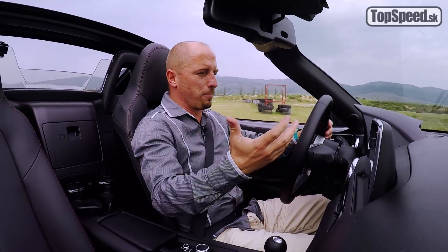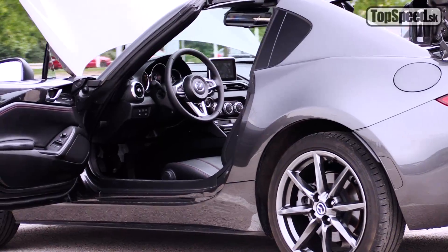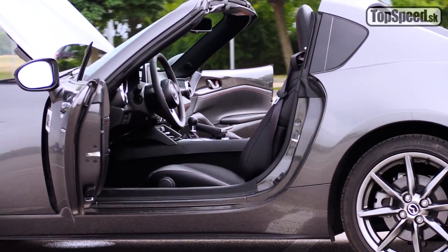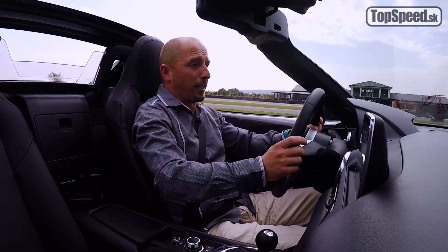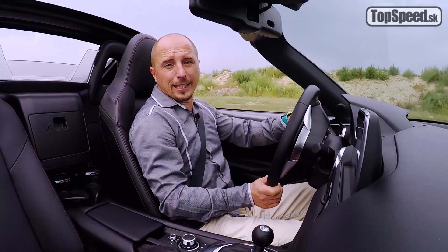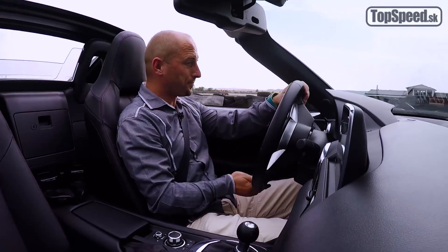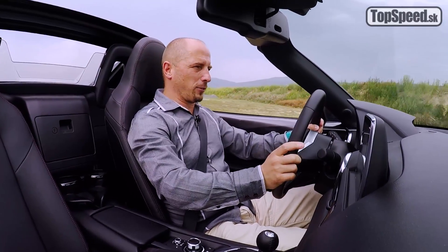Autom ako takým sa cítim bezprostredne skvelo obklopený, doslova som si ho obliekol ako taký spací vak. No sedačky samotné tento pôžitok trošičku ničia. Nehovoriac o tom, že osobne by som určite nevolil sedačky kompletne s kožou, pretože v tomto aute sa budete potiť. Je to auto na teplé až horúce dni, je tu síce silná a kvalitná klimatizácia, napriek tomu celé plochy medzi chrbtom a sedačkou budú stále mokré.